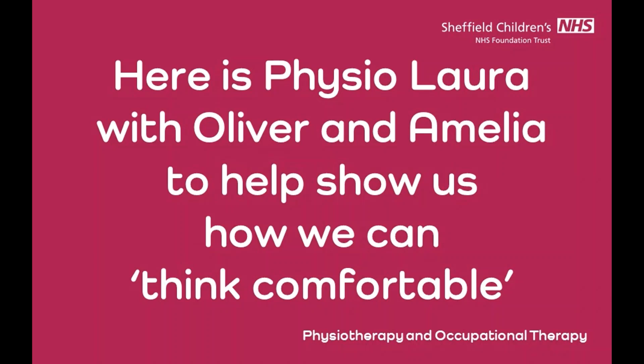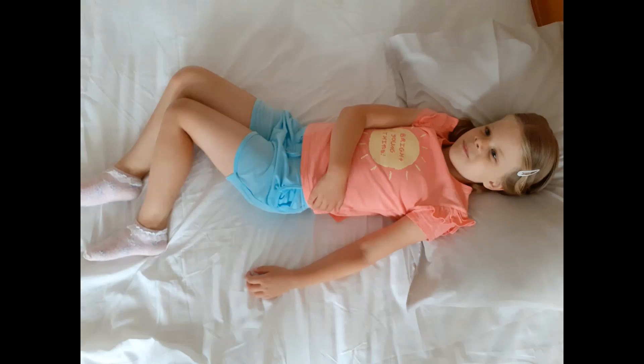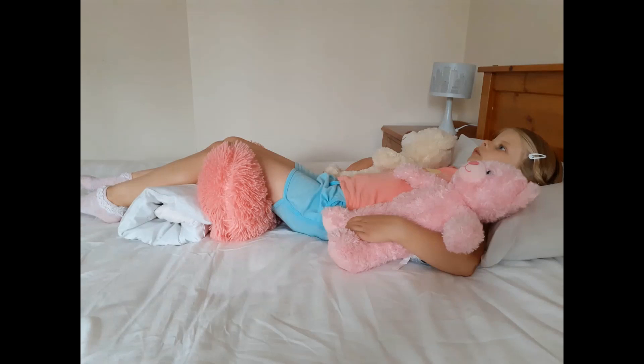Here we are going to show you some different positions that you can try with your child. Spending some time lying on their back is really useful, giving their hips and knees a good stretch. If your child finds it difficult to lie straight in bed, you can use things you have around the house to help. Here we have used pillows and cushions under the knees to help keep them in the middle, and teddies to help bring arms away from the body and give the trunk some support. Make sure calves are supported and heels are off the bed so that they don't get sore.